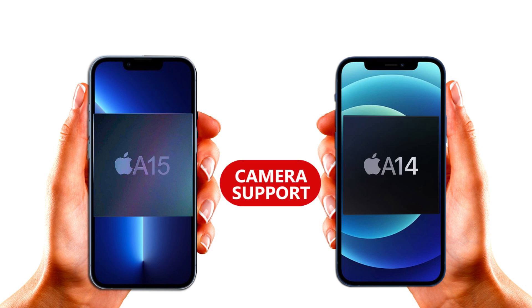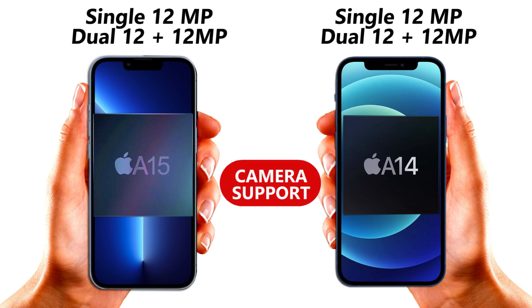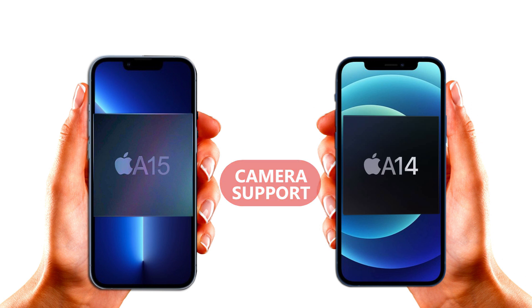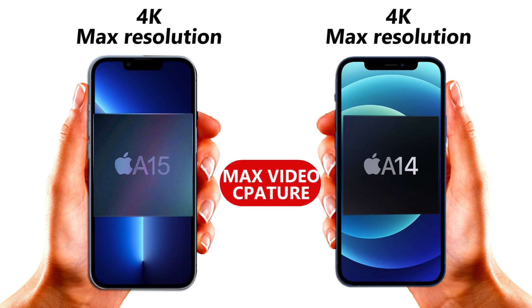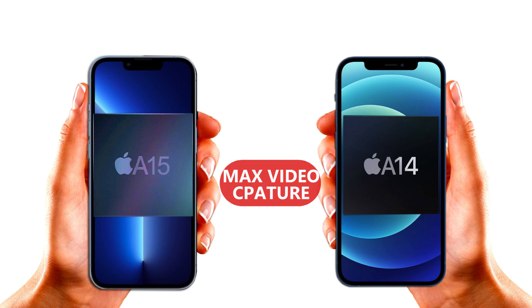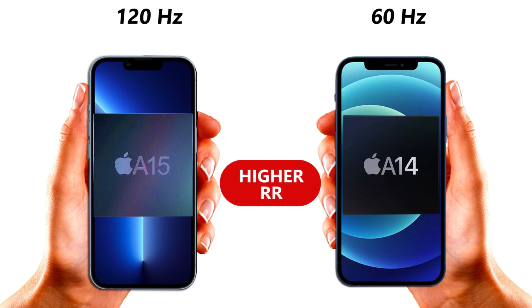These two chipsets from Apple have similar camera support resolution and maximum video recording resolution of 4K. However, the A15 chipset brings a new image signal processor that helps to redefine the image, photography, and videography quality — that is why it surpasses the A14 when it comes to camera resolution and ISP.